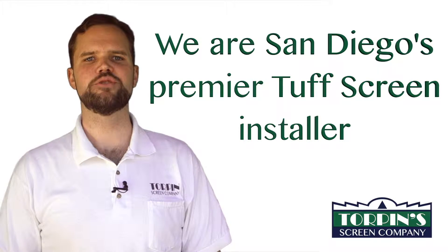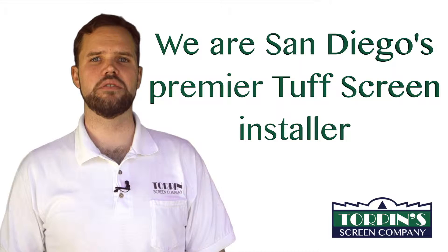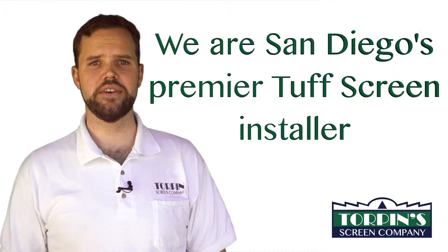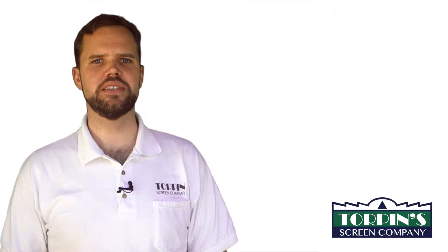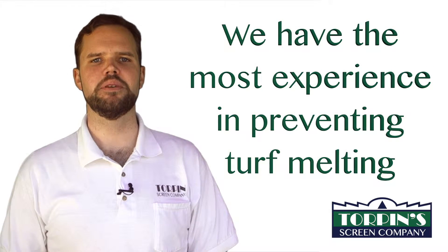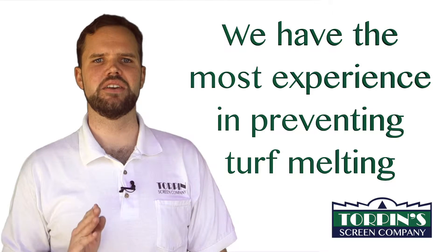Torpen Screen Company is San Diego's premier tough screen installer, and we are referred by all the major artificial turf installers in San Diego County. Since 1994, we have specialized in doing custom screen solutions, and we have the most experience dealing with solar issues and especially preventing synthetic grass melting.